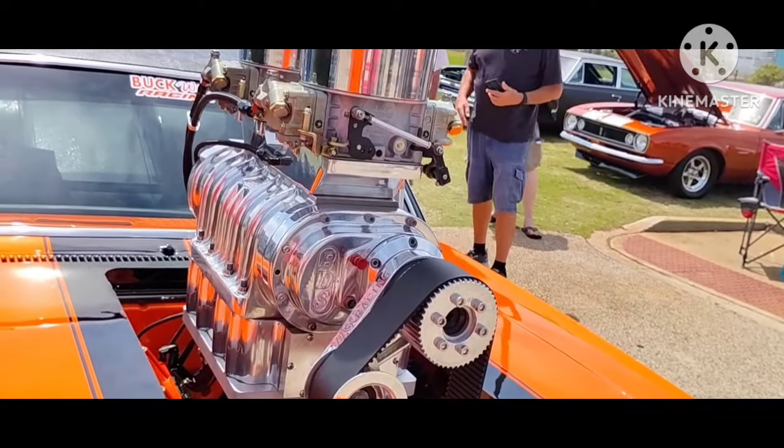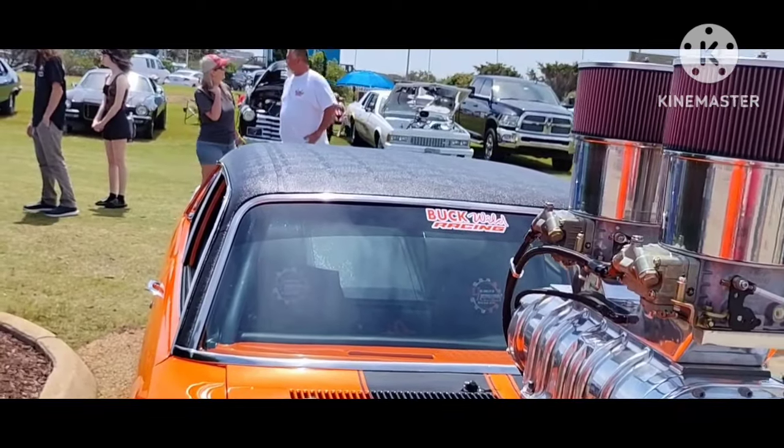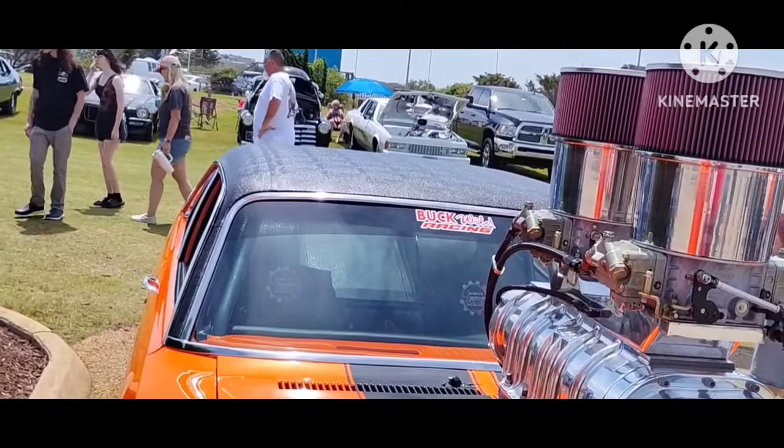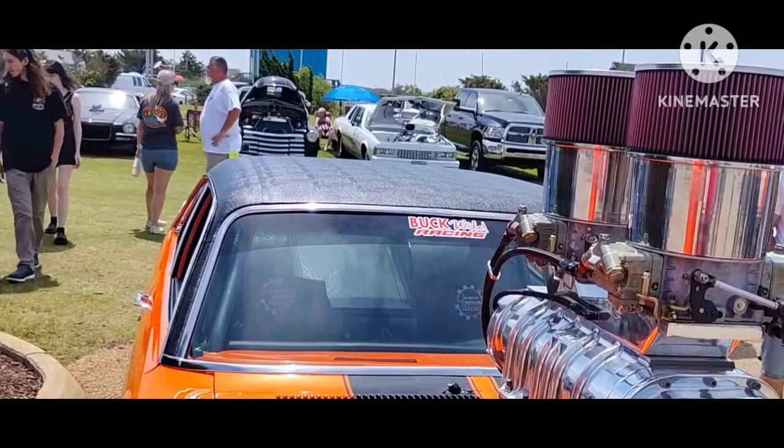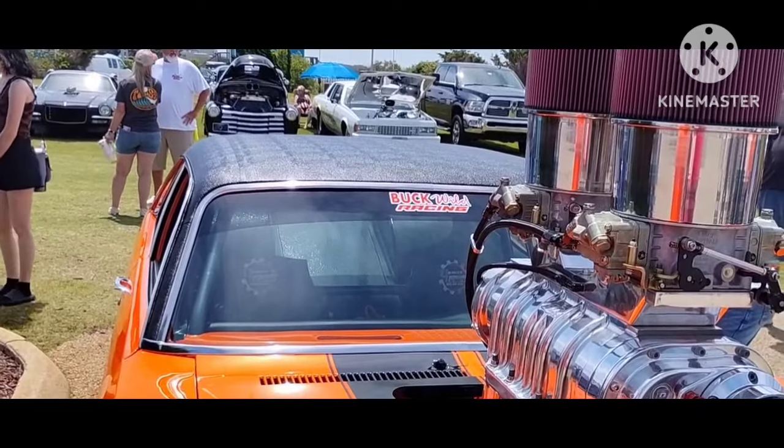Did you do the interior also? I did everything, sir. What kind of top is it? I thought it was a vinyl top. It's a vinyl top. We've got a team of folks that help us when we're doing it — I didn't do it solely myself. We've got a team of folks.